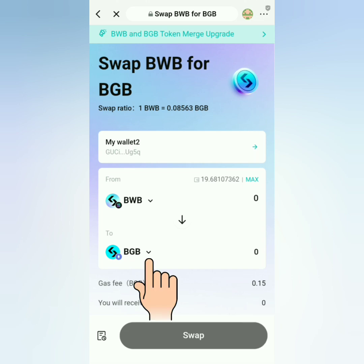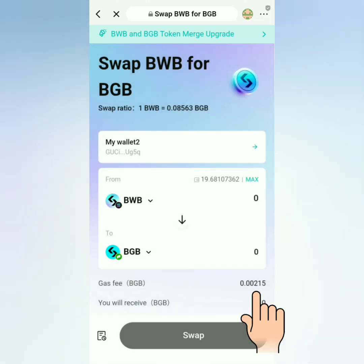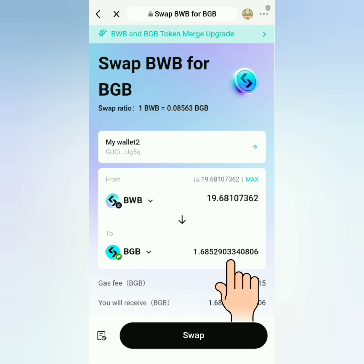Under Morph, the gas fee is less than the Ethereum network, so I choose BGB under Morph. Click 'Max' to swap all of your BWB to BGB.